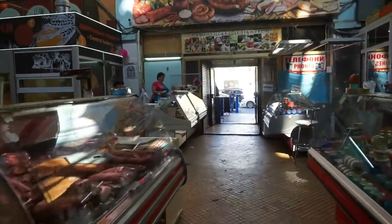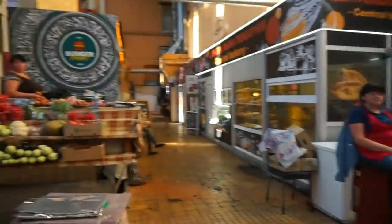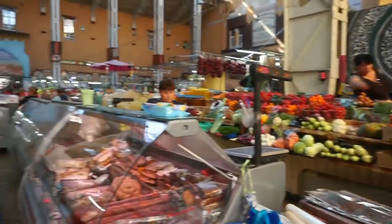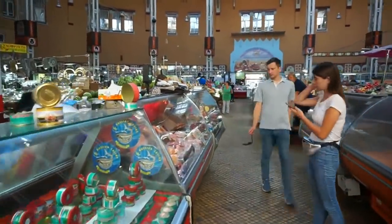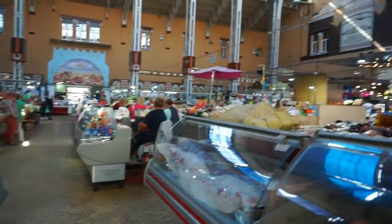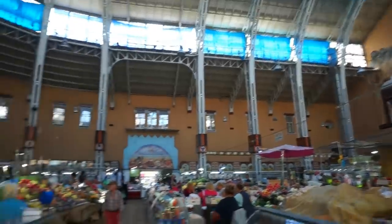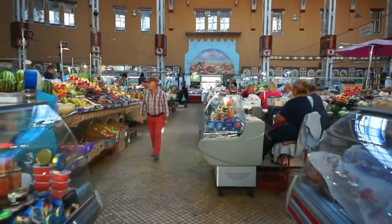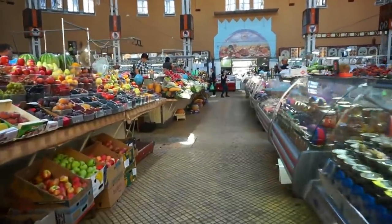Here's the other side entrance. Here's a general view of the Bessarabia market here in Kyiv, and another view of this beautiful, very iconic building, about a kilometer south from Independence Square in the center of Kyiv.